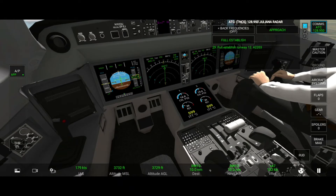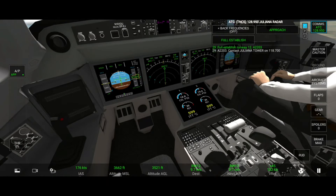Full Establish Runway 1 2. Contact Tower on 1 1 8 decimal 7 0 0.